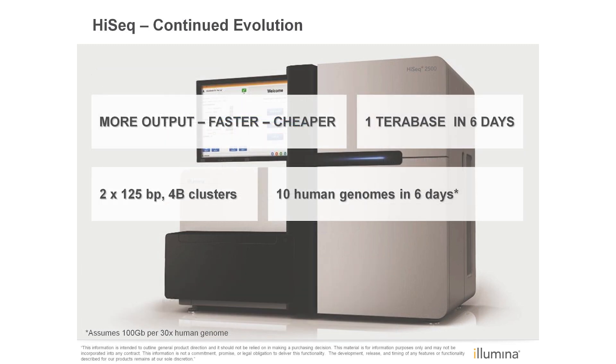To recap, the new HiSeq V4 reagents will enable more output, faster and cheaper than today's V3 reagents. The increased read lengths and cluster density enable you to achieve up to 1 terabase of output per run, which enables the broadest range of applications. For additional information, please visit our web pages or contact your local sales rep. Thank you!